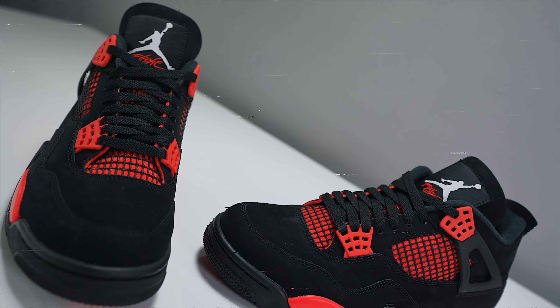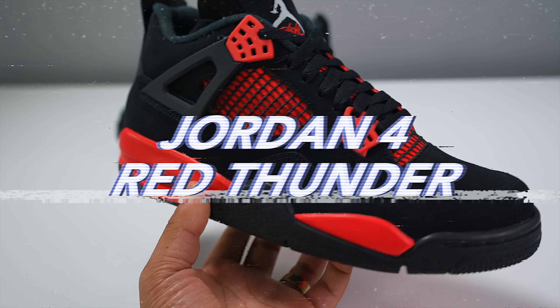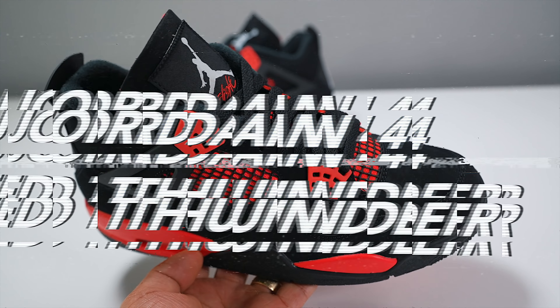What's good YouTube, it's your boy Tony D2 Wild checking in back with a review on the upcoming Jordan 4 Red Thunder. Yes guys, your boy cut his hair — make sure you guys are subscribed to my secondary channel.